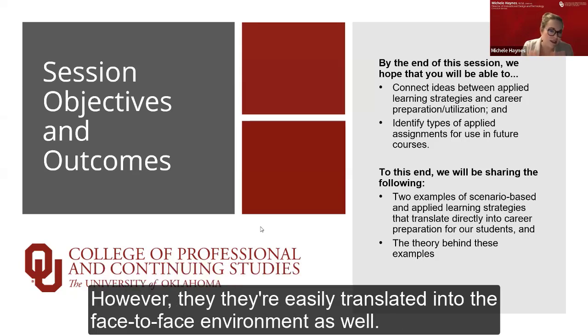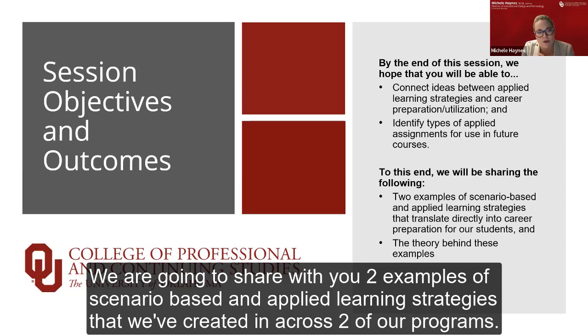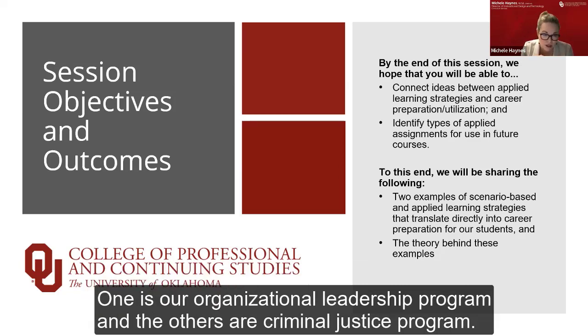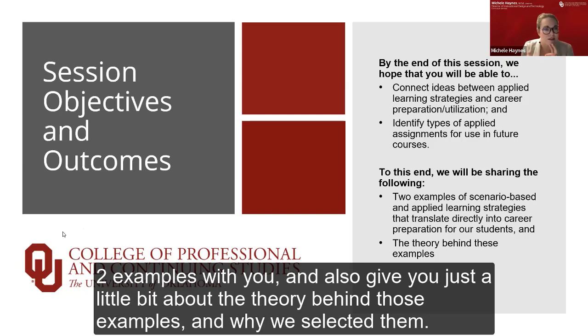These activities that we'll be sharing with you today are created with the online space in mind. However, they're easily translated into the face-to-face environment as well. We are going to share two examples of scenario-based and applied learning strategies that we've created across two of our programs: our Organizational Leadership Program and our Criminal Justice Program.